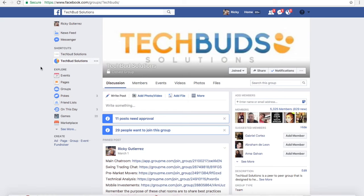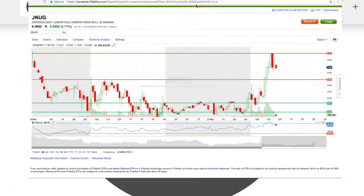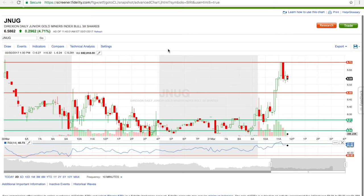So I ended up holding JNUG overnight. JNUG ended up hitting lows of about $6.20 overnight — during after-market and pre-market hours it identified $6.20 as a support. We had a really strong resistance at $6.50, and that was the plan to sell at $6.50, but we saw that the volume all of a sudden had a huge increase and it ended up breaking right over the $6.50 resistance.